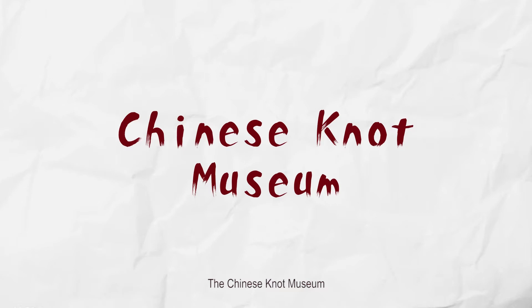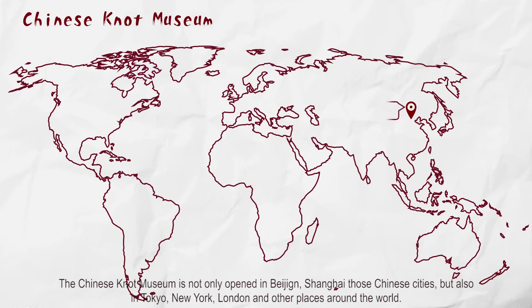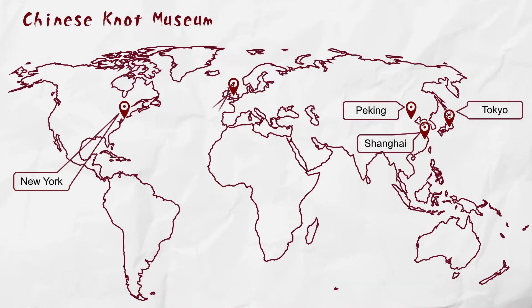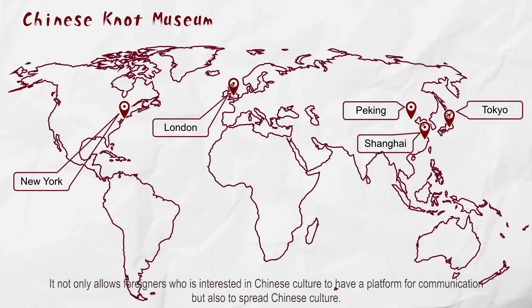The Chinese knot museum is not only opened in Beijing, Shanghai, and other Chinese cities, but also in Tokyo, New York, London, and other places around the world. It not only allows foreigners who are interested in Chinese culture to have a platform for communication, but also serves to spread Chinese culture.